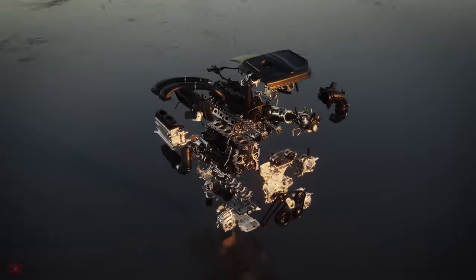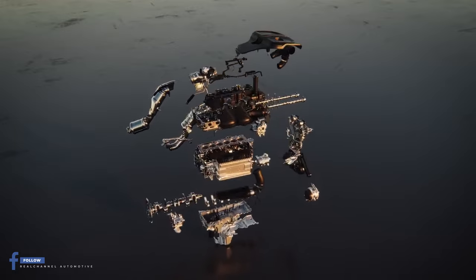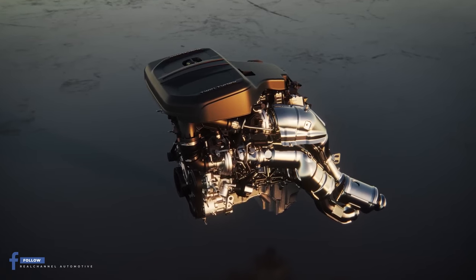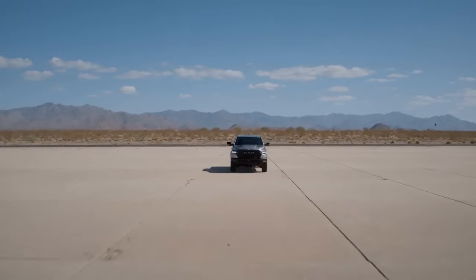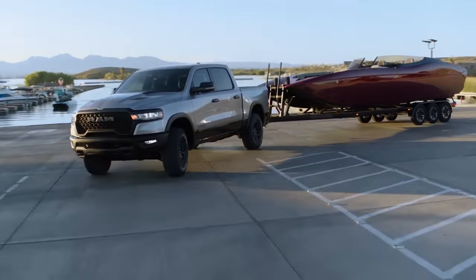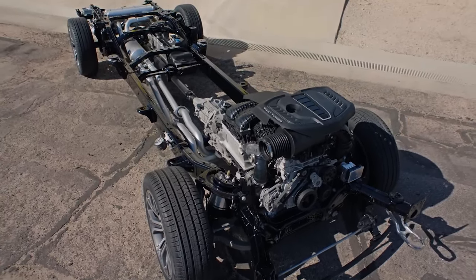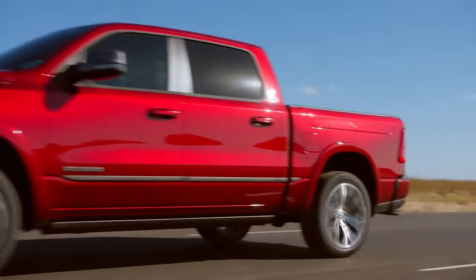What's truly impressive is that the twin-turbo Hurricane engine is designed not just for power, but also for enhanced fuel economy and fewer emissions — more muscle and more miles per gallon, a winning combination for all truck enthusiasts. The engine lineup also includes the familiar 3.6-liter Pentastar V6, delivering 305 horsepower and 271 pound-feet of torque, and it remains a reliable powerhouse.